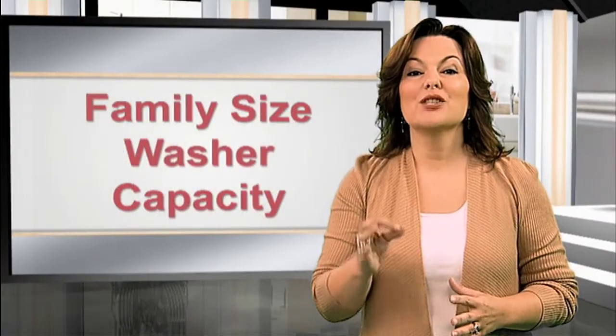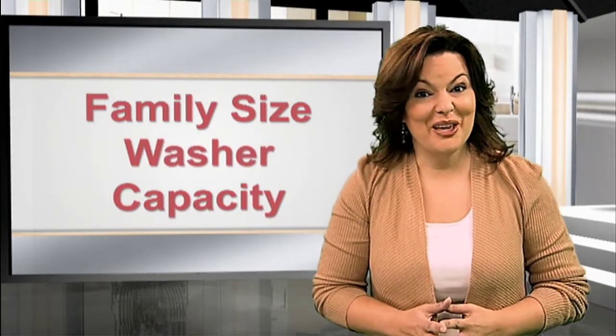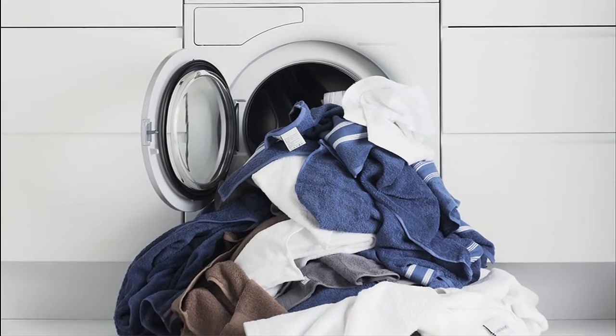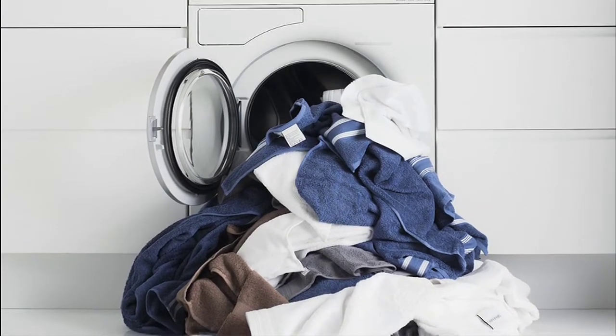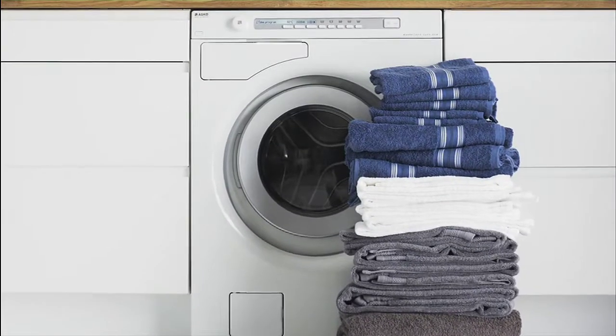The ASCO family-sized front-load washer will even hold up to 18 pounds of clothing. Just sort your family's extra-large piles of laundry into the correct load sizes based on fabric type and color, and your ASCO washer will do the rest.